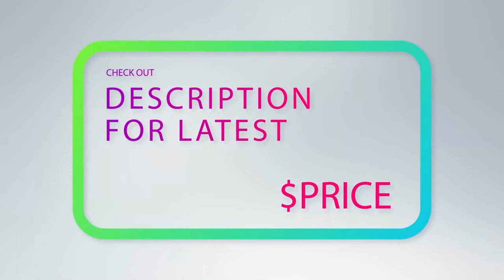For more information and pricing, check out the product links in the description below the video.